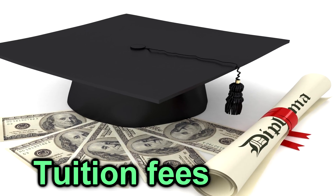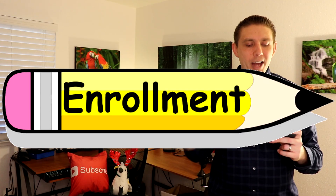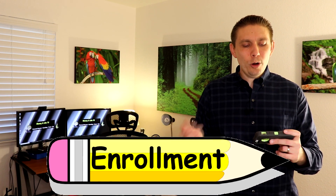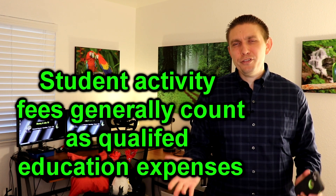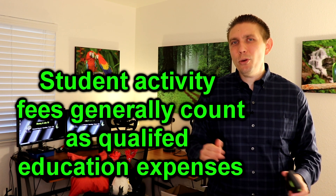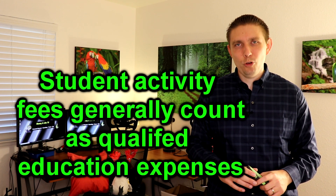Let's talk about what fees are deductible. Of course your college tuition fees are going to be deductible, as well as enrollment fees and other necessary fees required for enrollment or attendance at the university you're planning to attend. Student activity fees also count, as long as they are a condition of enrollment.